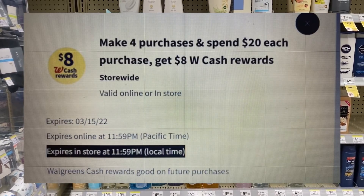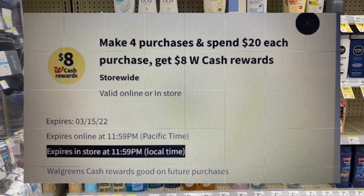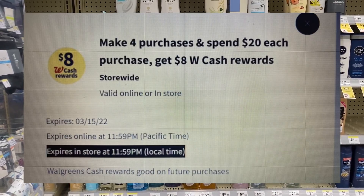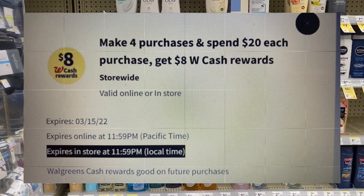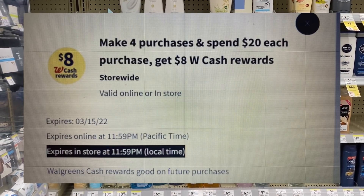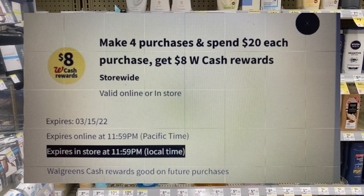I also received this particular threshold digital booster: make four purchases of $20 and get $8 in cash reward. They only gave us until the 15th to use this, but with those Cedarfill and Dial coupons it should be no problem.